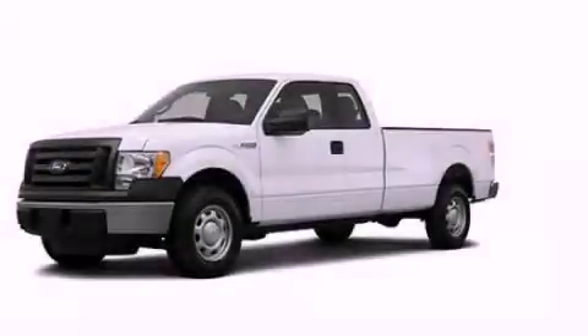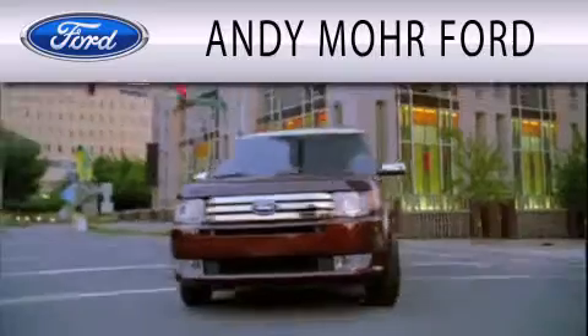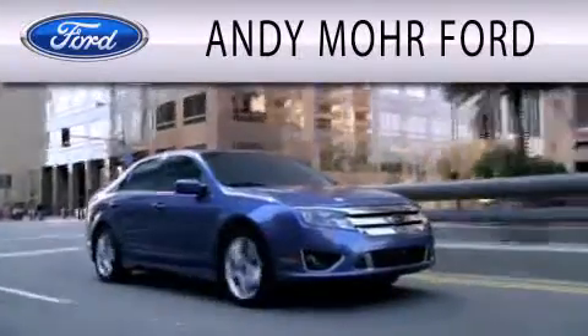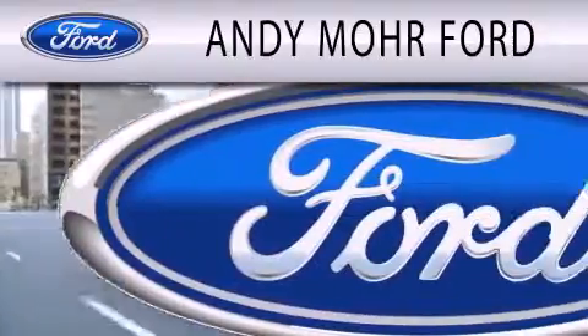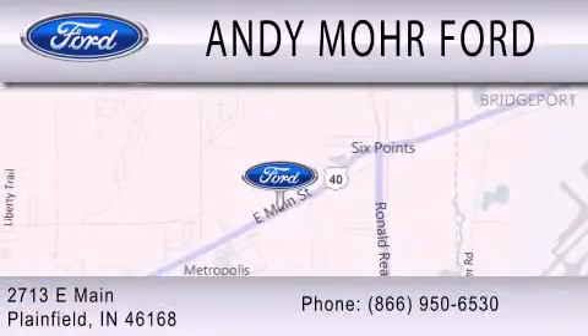This automobile won't last long at this price — call and arrange a test drive now. Andy Moore Ford is dedicated to doing everything possible to ensure that the experience you have selecting your next vehicle is as pleasant as possible. We are located at 2713 East Main in Plainfield.